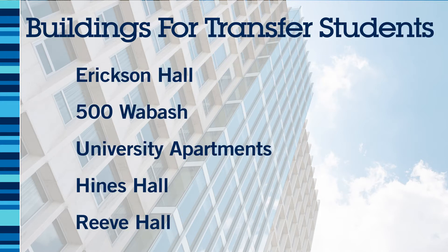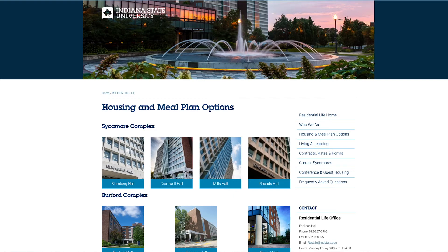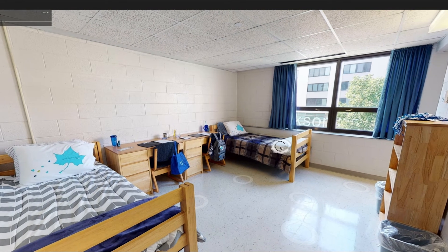Transfer students will be able to live in Erickson Hall, 500 Wabash, University Apartments, Heinz, or Reeve Hall. Please note that some spaces are popular and go quickly, so they may not be available when your student looks in their portal. First year students who are part of a living learning community will only be able to see room spaces designated for their community during housing selection.